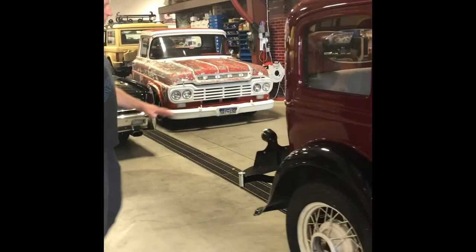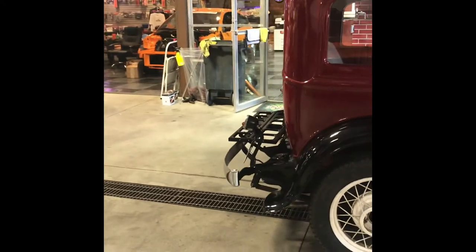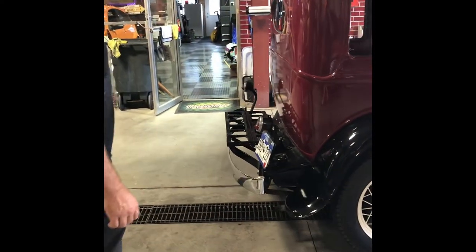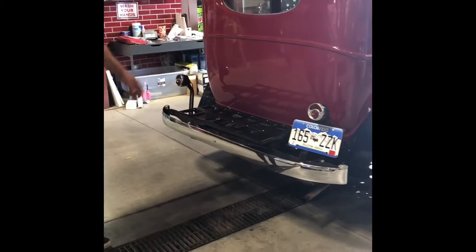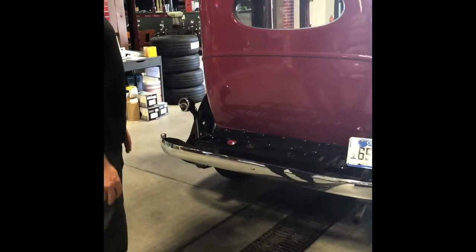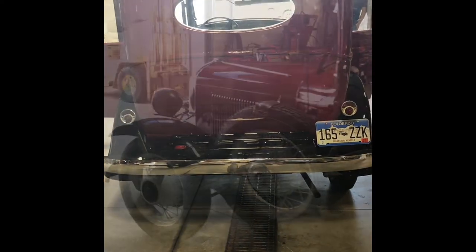Around the back, he's got the luggage rack. It's a little difficult to fill the gas tank, but you can mount the rack back here and put all your luggage there when you go cross-country. It's pretty cool.